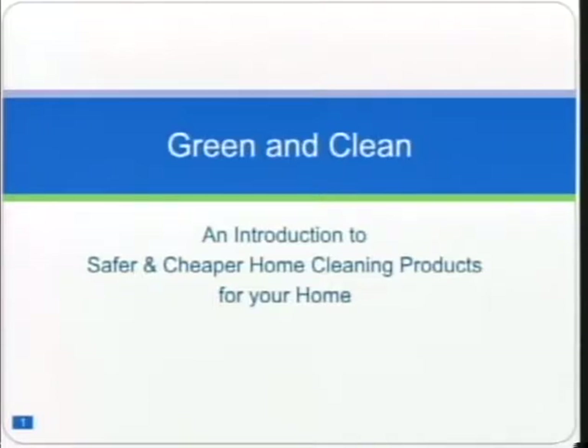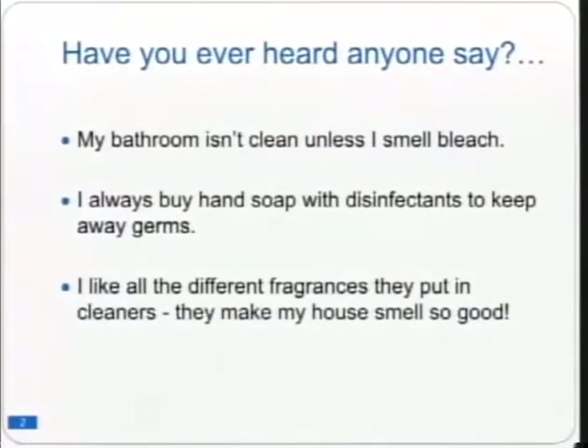Before we go to the next slide, I'd like to ask the listening audience: how much do you think you spend on cleaning products every month? You might also want to think about what you have in your cupboards right now and whether you've ever experienced a health impact from using them — maybe watery eyes, a rash on your skin, or in more serious cases, an asthma attack. Have you ever heard someone say: 'My bathroom isn't clean until I smell bleach,' or 'I love all those fragrances, they make my house smell so good'?